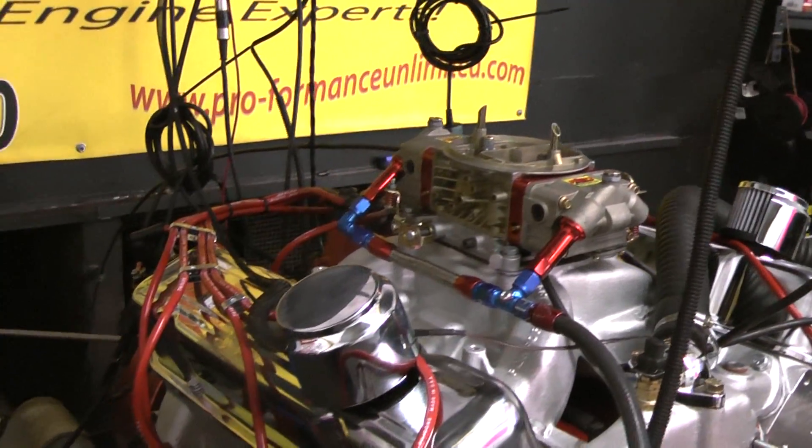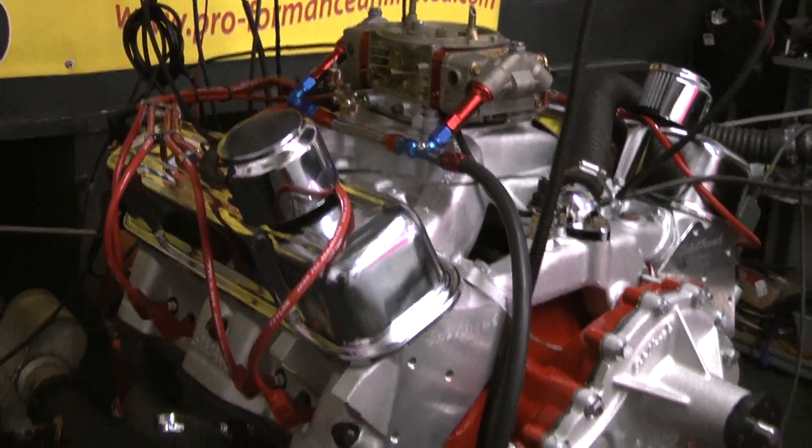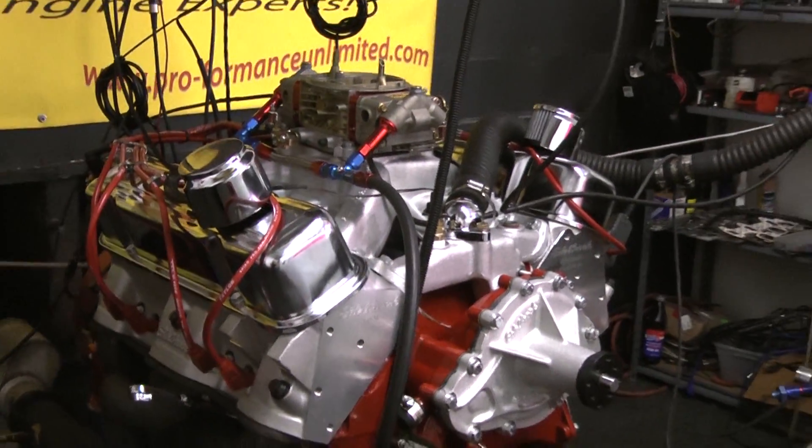You can see I custom painted it red. It has red metering blocks in it on our Holley carburetor.